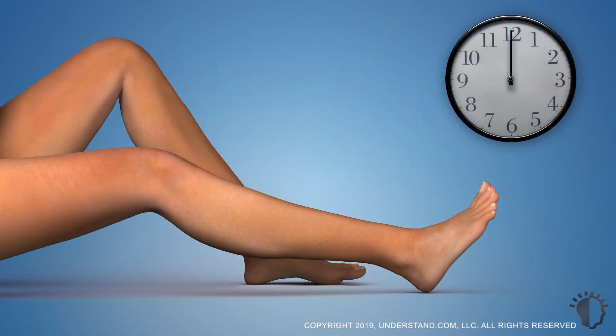The length of the laser hair removal procedure depends on the size and location of the treatment area, but treatment times typically last from a few minutes to one hour.